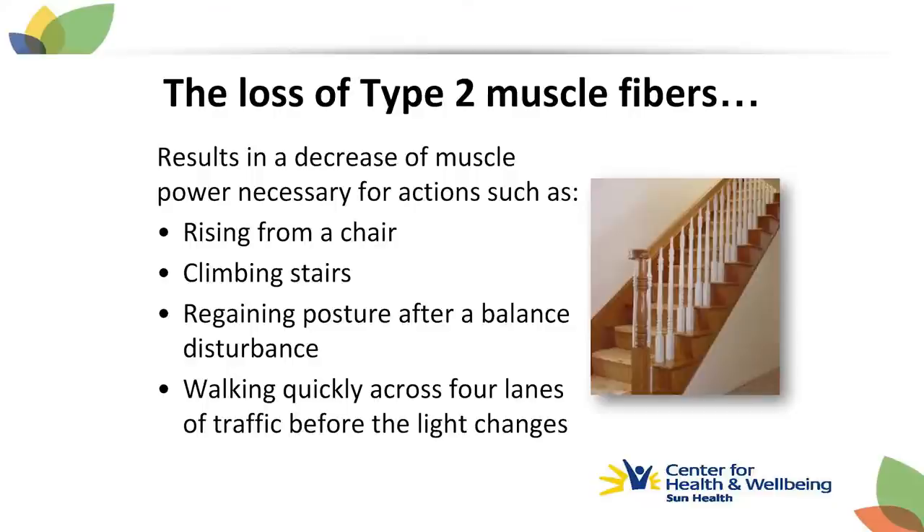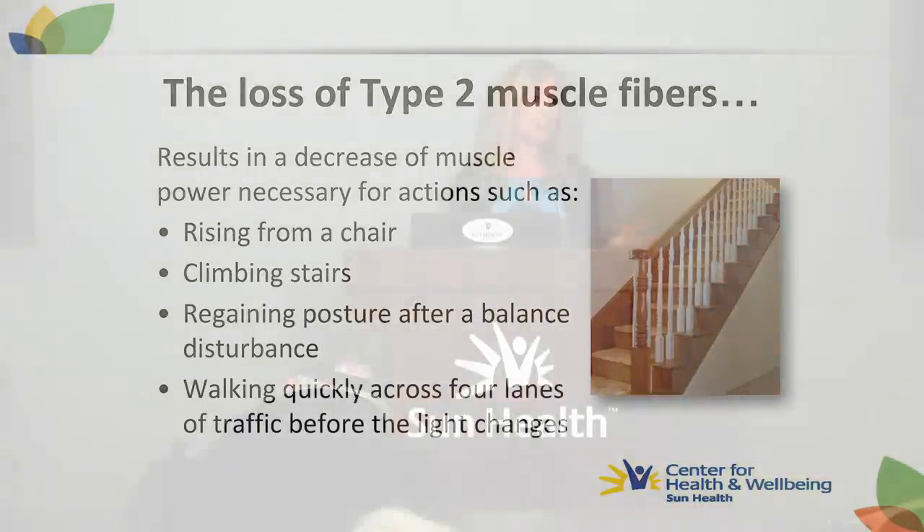Power activities we do every day include getting up from a chair, climbing stairs, regaining balance so we don't fall, or walking quickly across the street before the light changes. When we lose type 2 muscle fibers, those activities become more difficult. The power and strength losses, especially in the lower body, give the highest risk for falls and other types of injuries and disabilities.